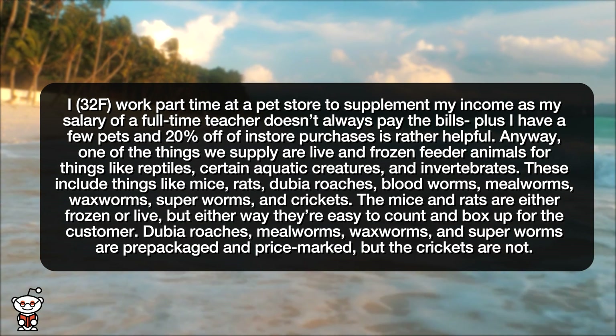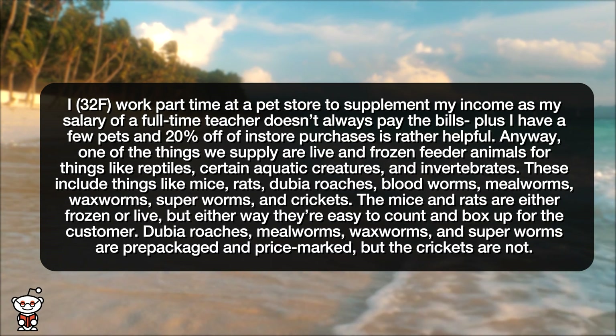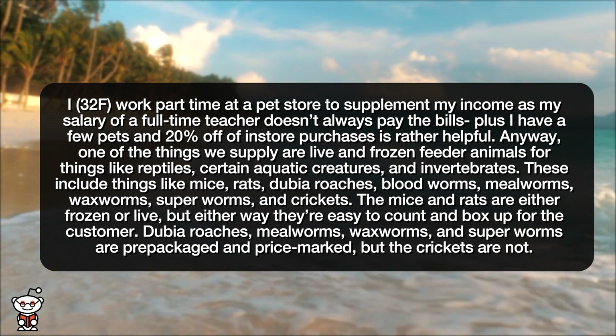The mice and rats are either frozen or live, but either way they're easy to count and box up for the customer. Dubia roaches, mealworms, waxworms, and superworms are pre-packaged and price-marked, but the crickets are not.